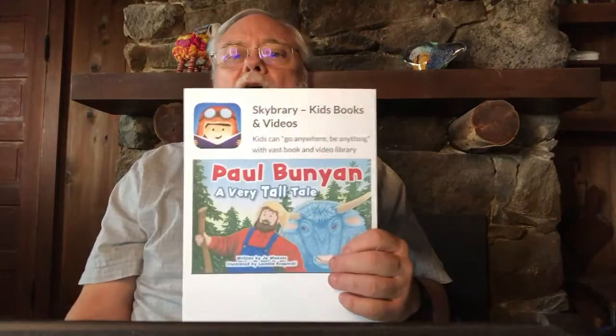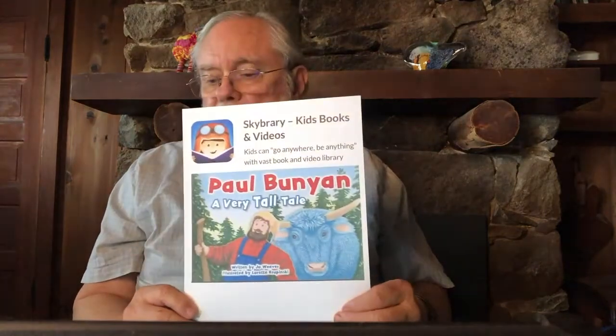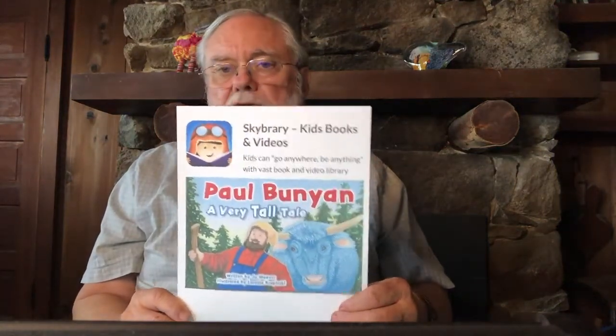In our last lesson, we learned about a tall tale about Paul Bunyan. Paul Bunyan had a helper — Babe, the blue ox. So today we're going to be drawing a picture of an ox like the one that was helping out Paul Bunyan.